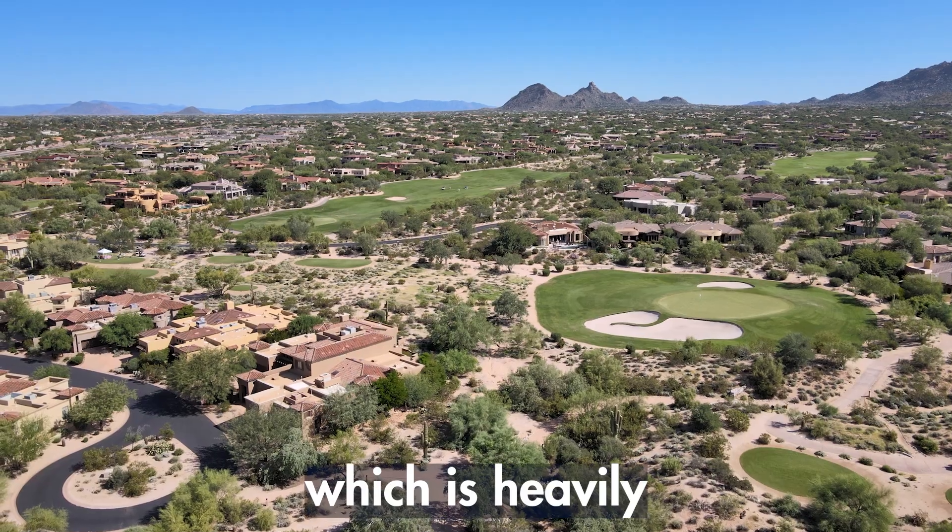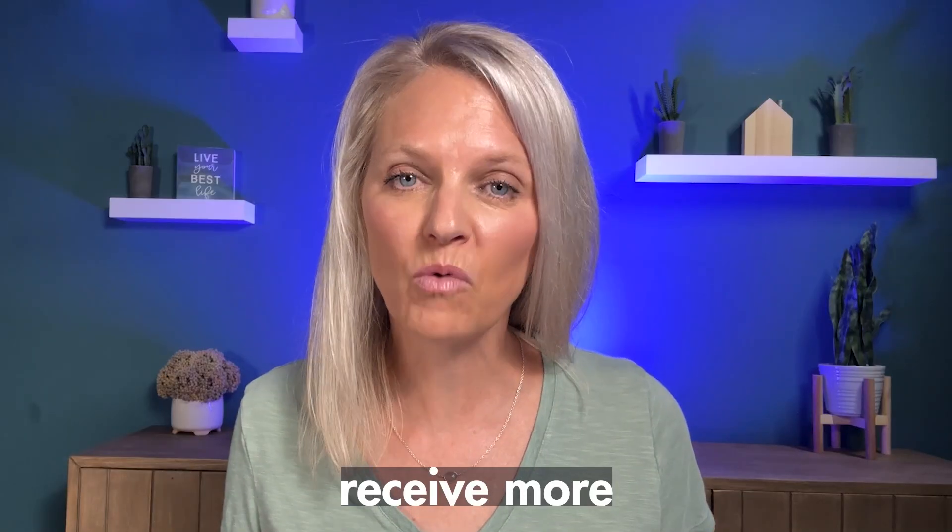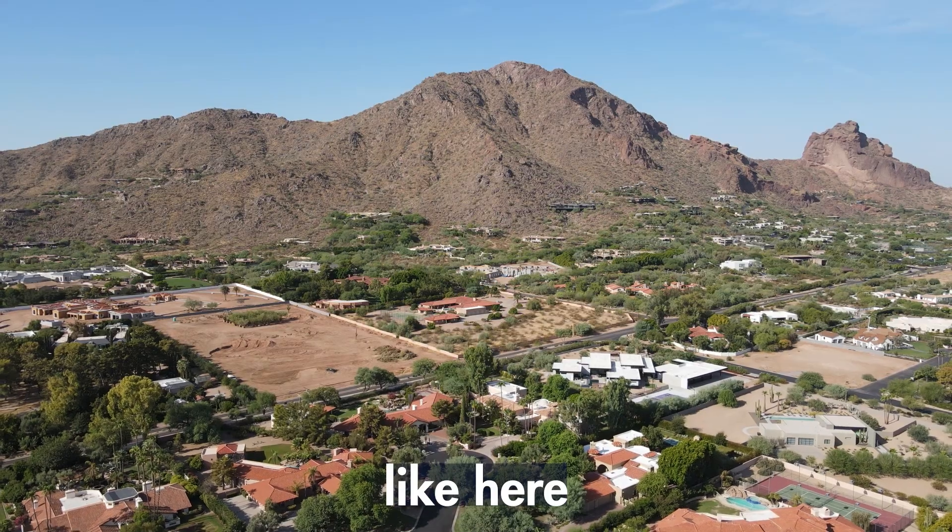Then you have to think about the efficiency of the solar panels, which is heavily based on where you live. Some regions receive more sunlight throughout the year, like here in Arizona, making it a more viable option, while others might have less consistent sunlight throughout the year, which means it would take longer for your solar energy potential to build up.